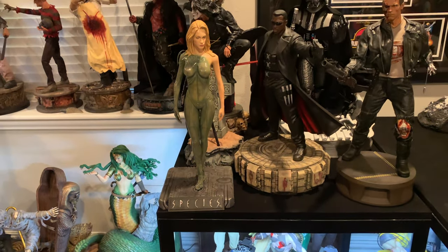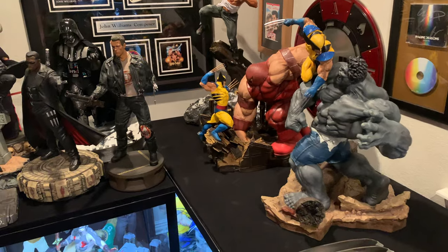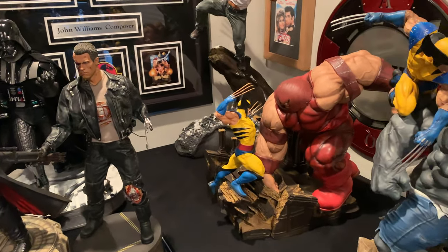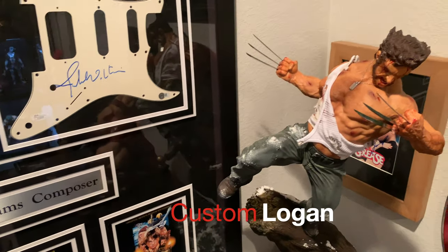So this is ever-changing — a lot going on. But I have a Max 140 next to the Max 50 cube there. So on top, I have some Wolverine dioramas. Most of my Wolverine pieces — I think all of them — I have reviewed. Let's start at the back here — we have the ARP Custom Logan.